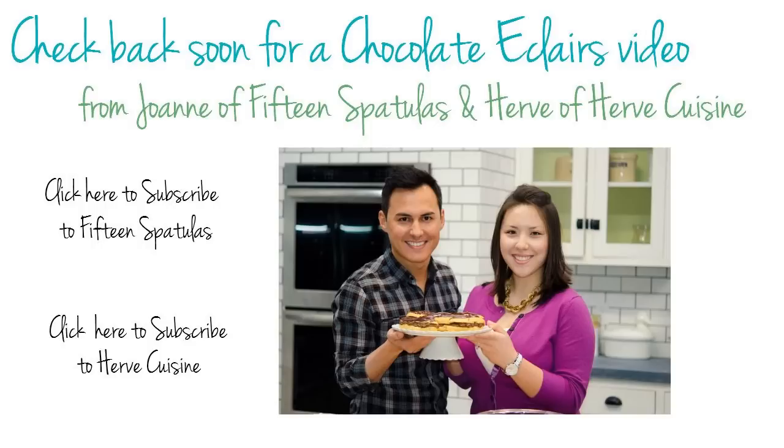And then over here is, I guess I'd call it like a more girly set and Hervé of Hervé Cuisine and I are actually setting up right now. We're filming a chocolate eclair video, so keep your eye out for that. We'll see you next time.